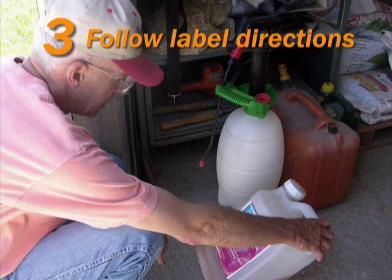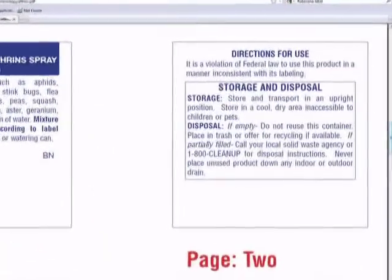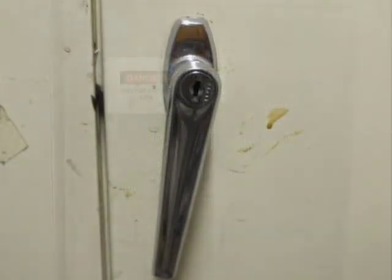Follow all storage instructions on the pesticide label. For example, the label may list specific temperature requirements. If possible, keep all pesticides in a locked cabinet in a well-ventilated utility area or garden shed.